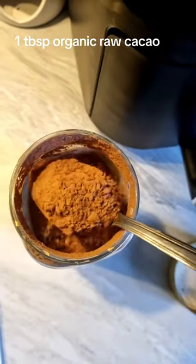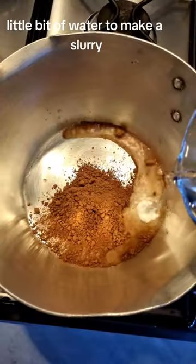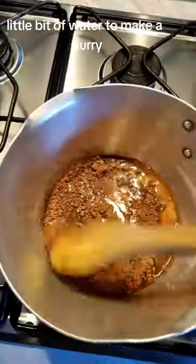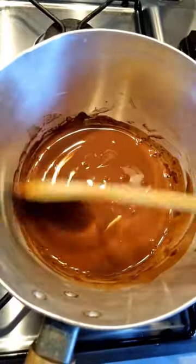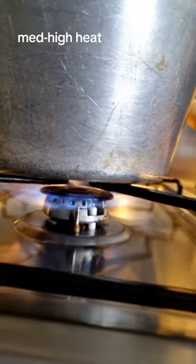Here's how I make my high-flavanol drink. First, a tablespoon of raw cacao powder. You need to mix it with a little bit of water so it can be soluble into your liquid, whether you're adding milk or water. Once you've mixed that and made a nice smooth slurry, add a cup of milk or water, whatever your preference is.